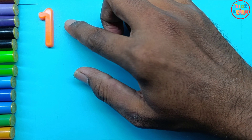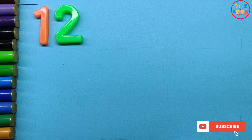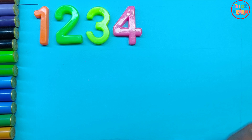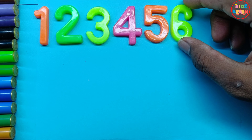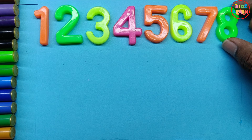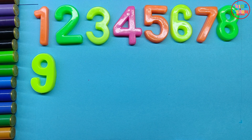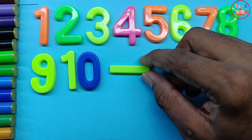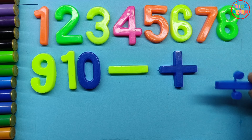This is one, this is two, this is three, this is four, this is five, this is six, this is seven, this is eight, this is nine, this is ten.